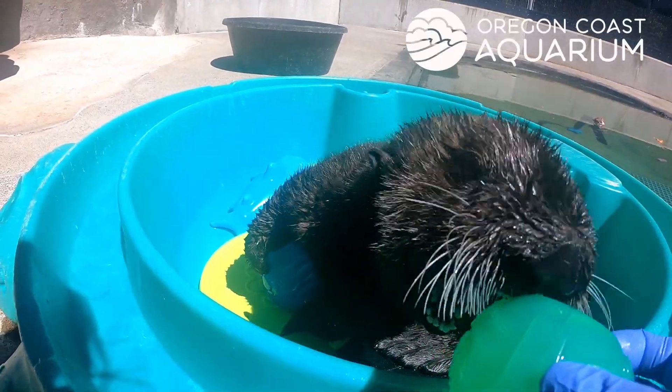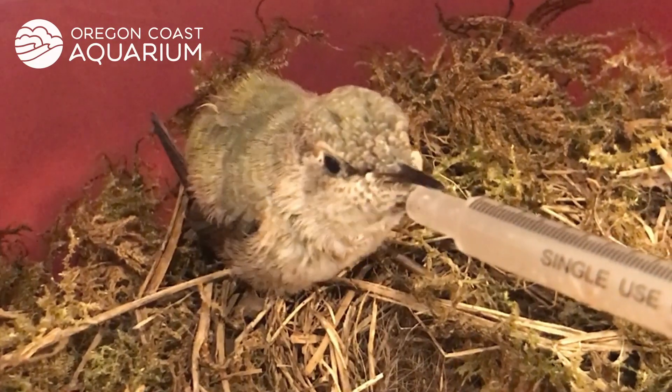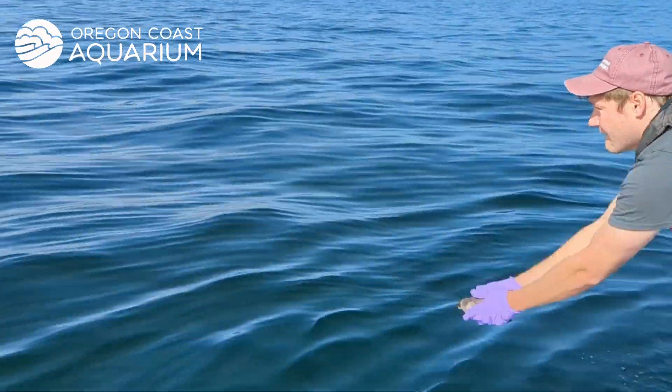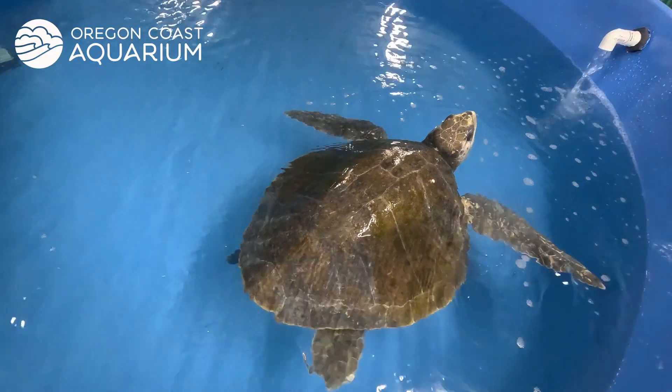Oregon Coast Aquarium is one of just three marine wildlife rehabilitation facilities in the Pacific Northwest. Every year they rescue and rehabilitate about 300 animals, including seals, seabirds, and sea turtles.